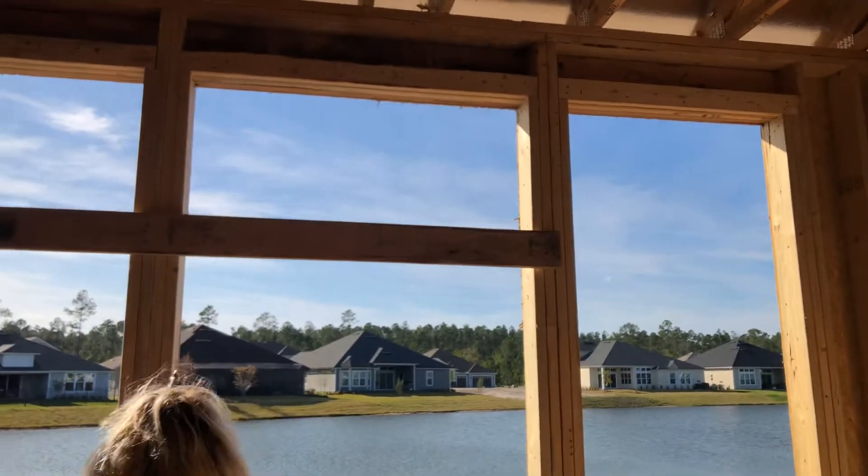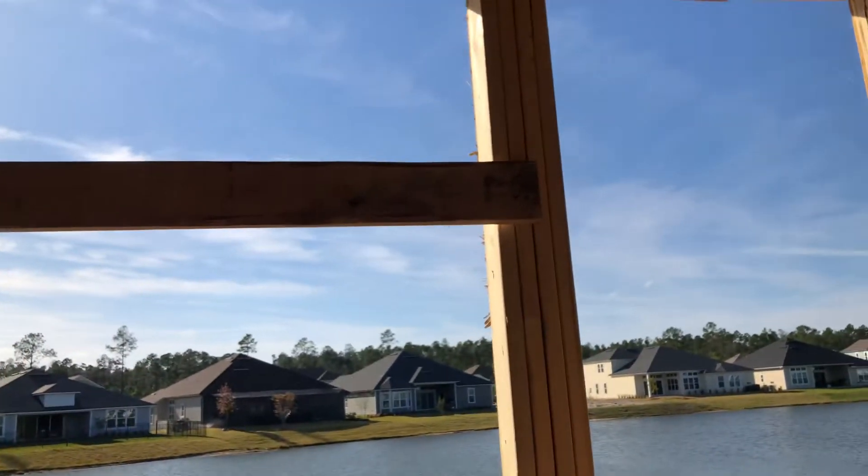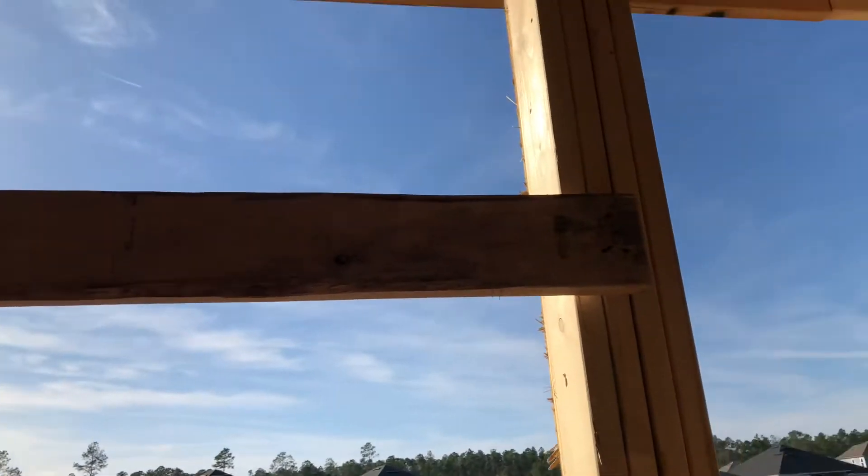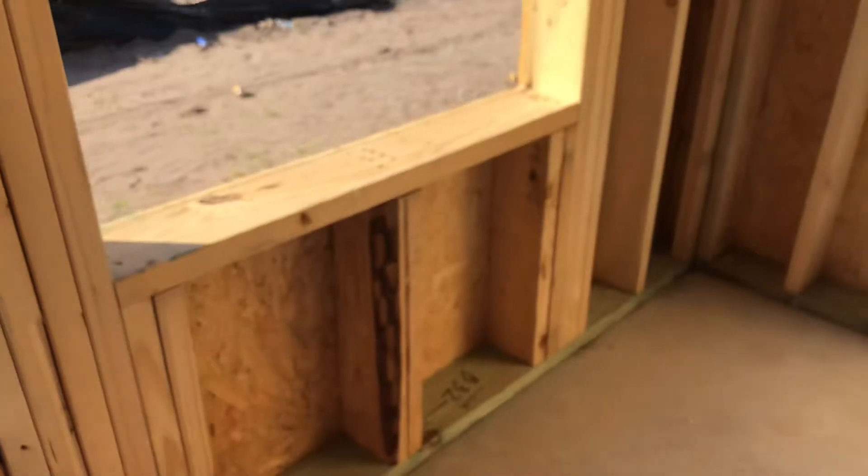Look at this piece of wood — all of this. I'm pretty sure this is going to be removed. This right here — that's just to hold it temporarily. But that right there is supposed to be staying permanently.